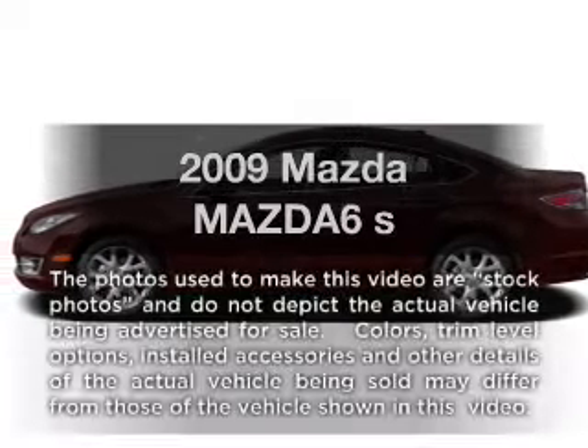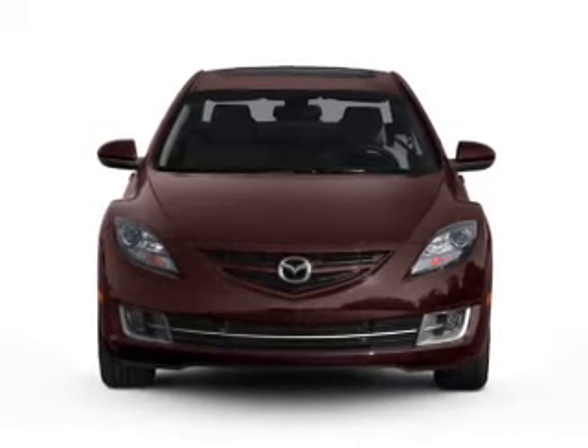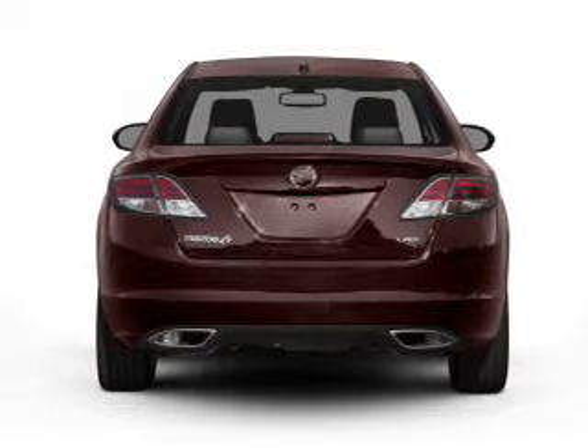Presenting the 2009 Mazda Mazda 6, everything you need under one roof with this great vehicle. With a reliable six cylinder engine, the powertrain includes front wheel drive, driven by a six speed automatic transmission.